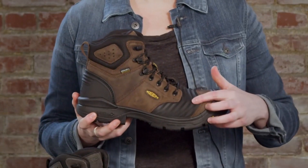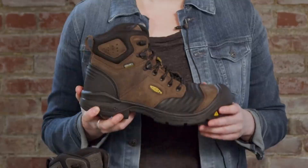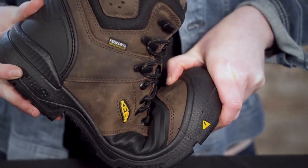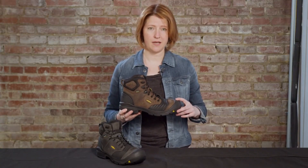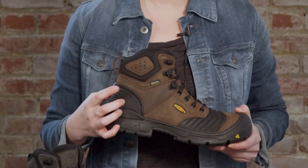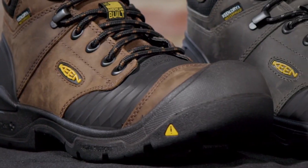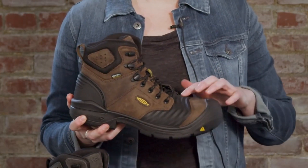The oil and slip-resistant rubber outsole offers excellent traction, reducing the risk of workplace accidents. With a metatomical footbed that cradles your feet and offers arch support, these boots are made for long-lasting comfort. Elevate your work gear and experience the reliability and performance of Keene Utility Men's Portland 6 Composite Toe Waterproof Work Boot on every job.